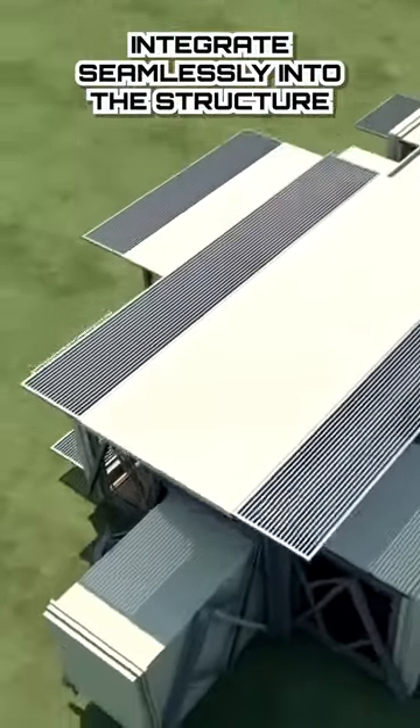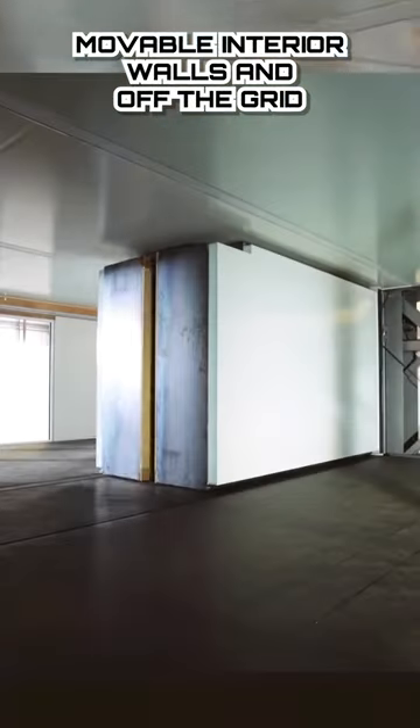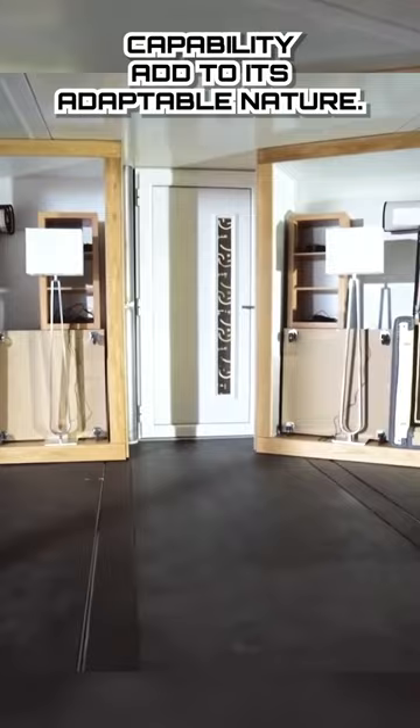Furniture and appliances integrate seamlessly into the structure, with added storage for any other equipment. Moveable interior walls and off-the-grid capability add to its adaptable nature.